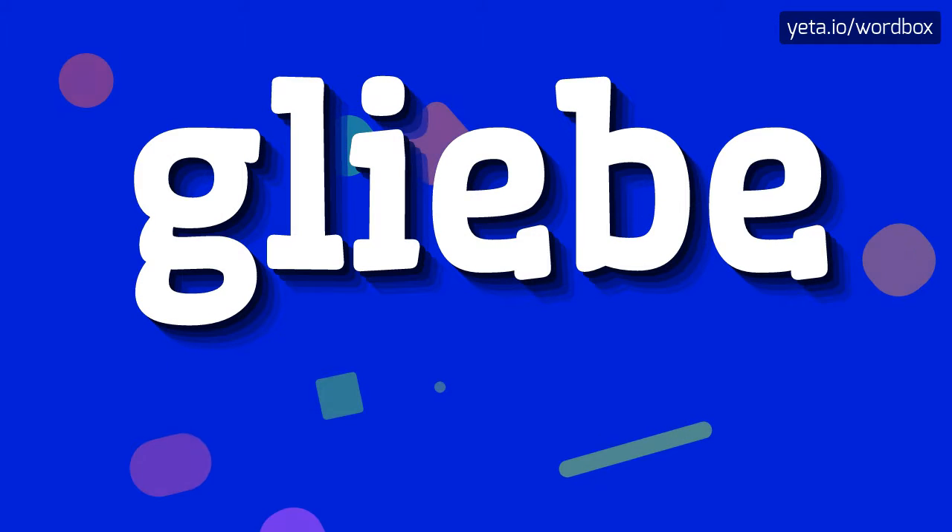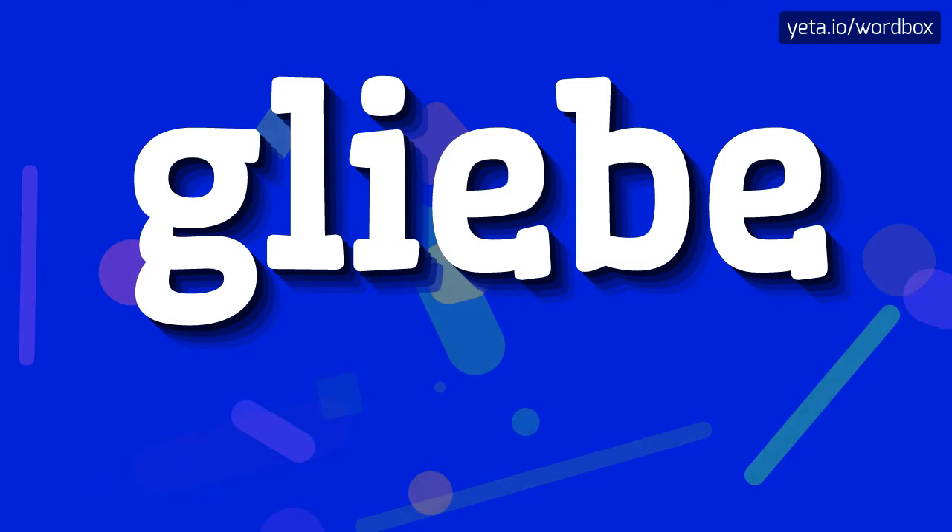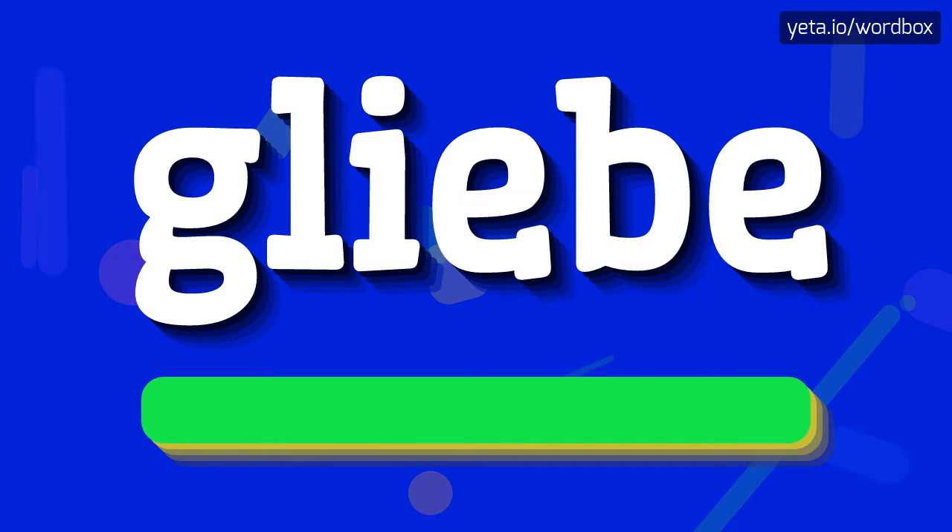Hi everyone! In this video I will show how to pronounce this word. The pronunciation of this word sounds like: